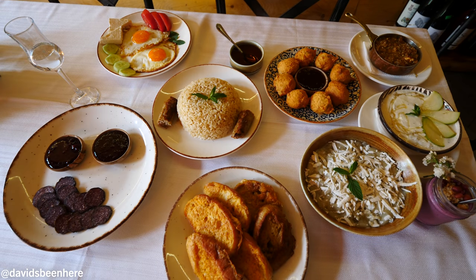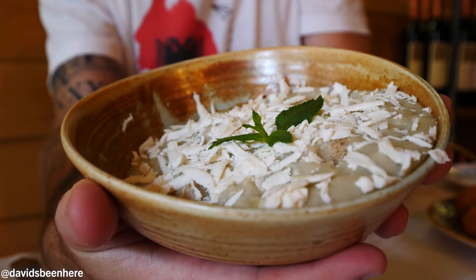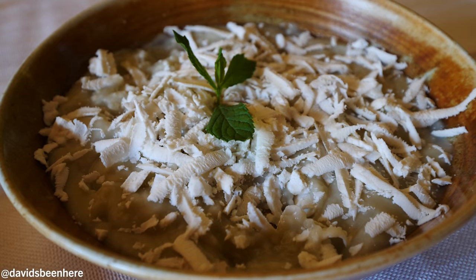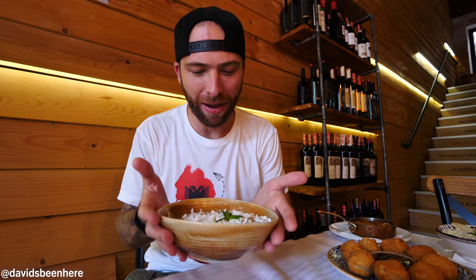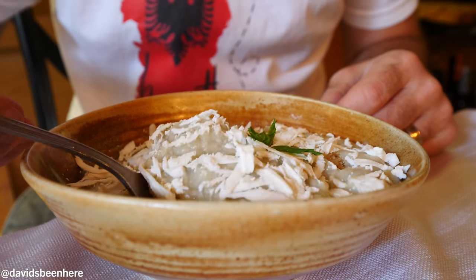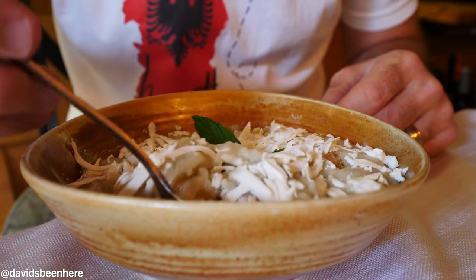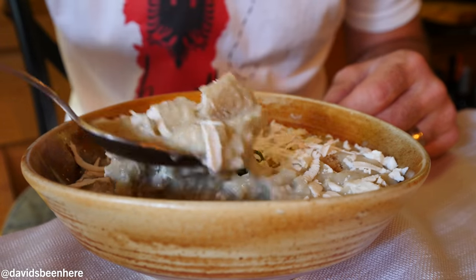I'm going to skip separating things because there are too many dishes here — I think it's ten dishes. This is trahana, a very traditional Albanian dish: flour, eggs, butter. They let it dry and then they crumble it. Here we have it — amazing, with cheese on top. It reminds me of grits in the States, almost like porridge. This is something that people have in the field, in the farmlands — they have it and fill up.